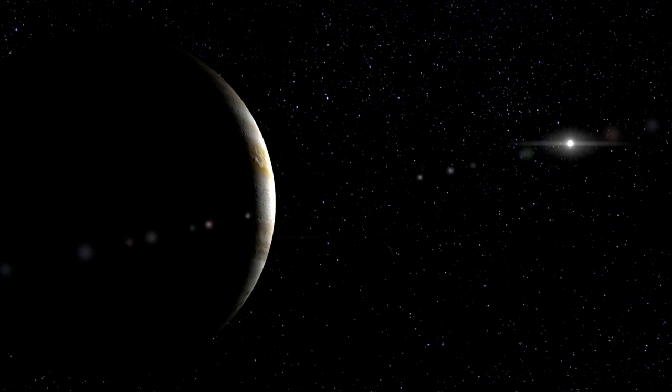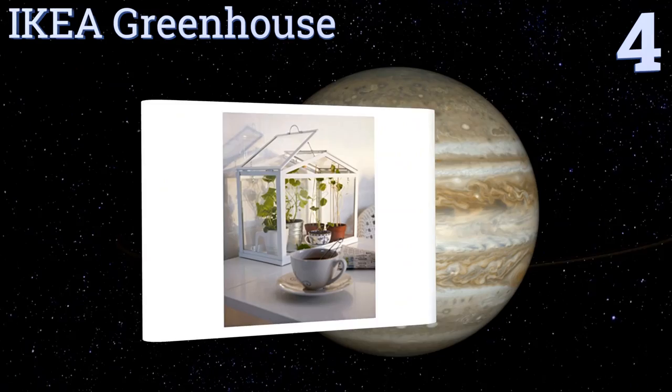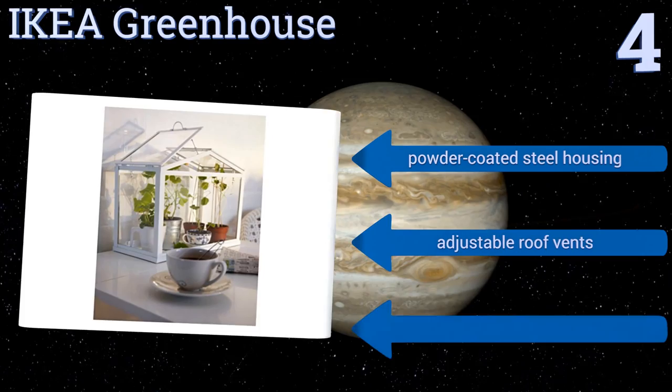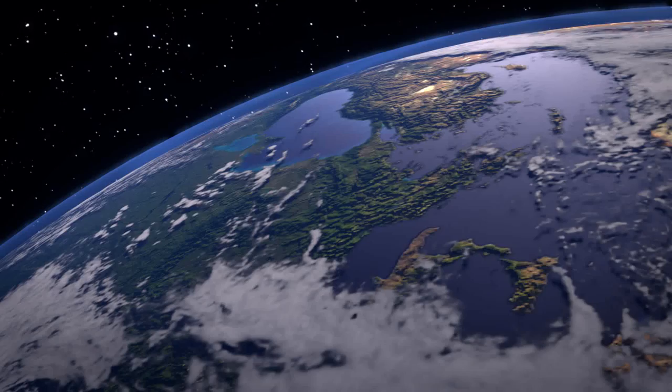Halfway up our list at number four, the IKEA greenhouse is handsome enough for display on a window ledge or a shelf in your home, but it's also suitable for use as a genuine, albeit diminutive, greenhouse. It can create an interior microclimate suitable for sprouting seedlings and protecting young plants. It features a powder-coated steel housing and adjustable roof fence. Some assembly is required.